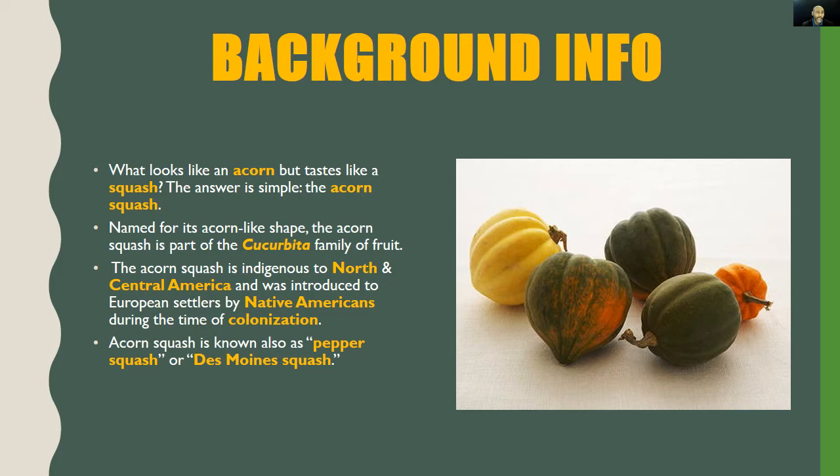First up, a little background information. What looks like an acorn but tastes like a squash? The answer is simple: the acorn squash. Named for its acorn-like shape, the acorn squash is part of the Cucurbita family of fruit. It is indigenous to North and Central America and was introduced to European settlers by Native Americans during the time of colonization.